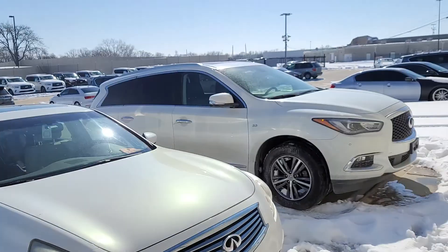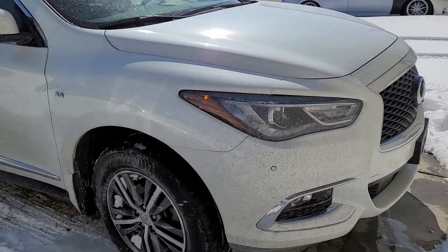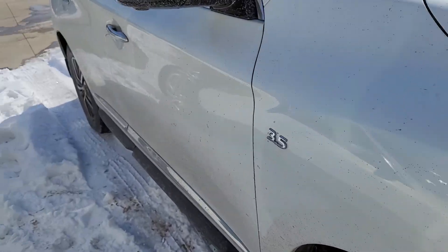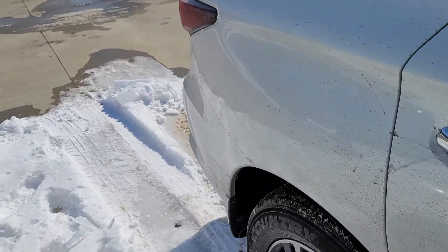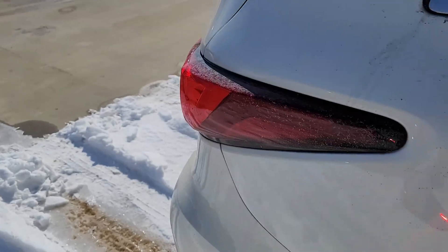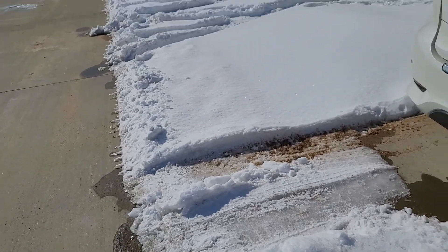Let me go ahead and flip this around. Keep in mind this has not been detailed, so it looks dirty on the outside — this just got off the transport. While it is mud or dirt that's sprayed up on it, the body itself I don't see any major dents, no damage on the vehicle that looks permanent. Everything wipes right off.